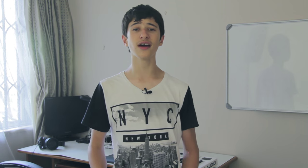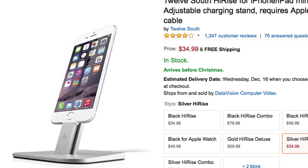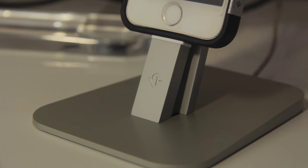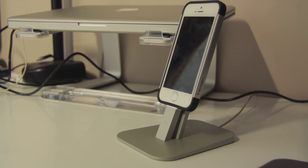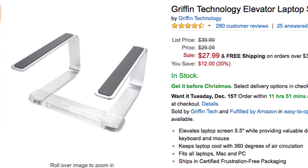To finish off, we have two accessories. First is the 12 South HiRise stand for iPhone — you can see it on my desk. It has an extremely sleek look, and if you want to charge your iPhone and have it look really nice, definitely buy it. It's the best iPhone stand by far.